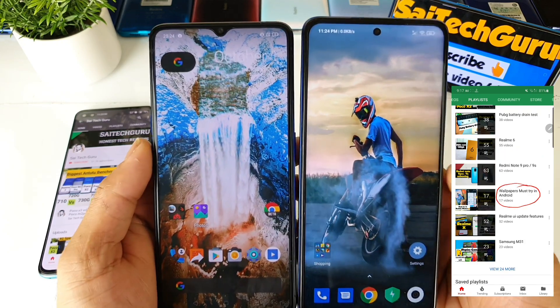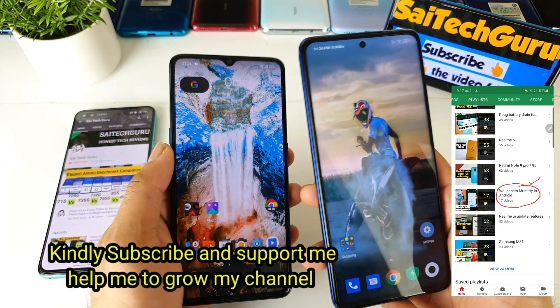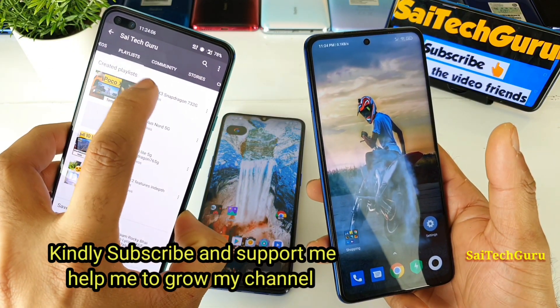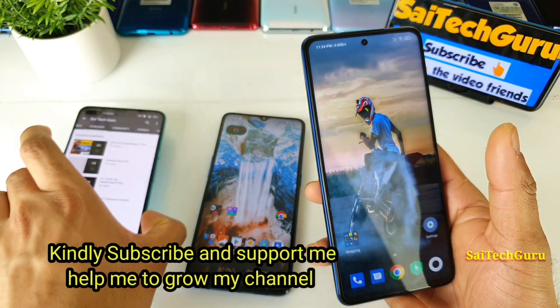And if you are wondering what live wallpapers I am using, try to check the links in the description and also follow my channel regularly and follow the playlist of the POCO X3 as well in case if you want more details about the smartphone.